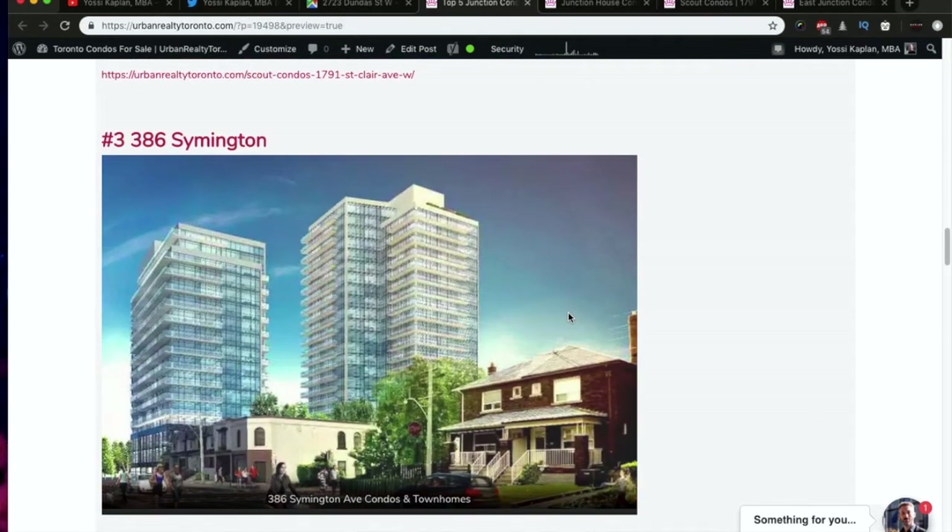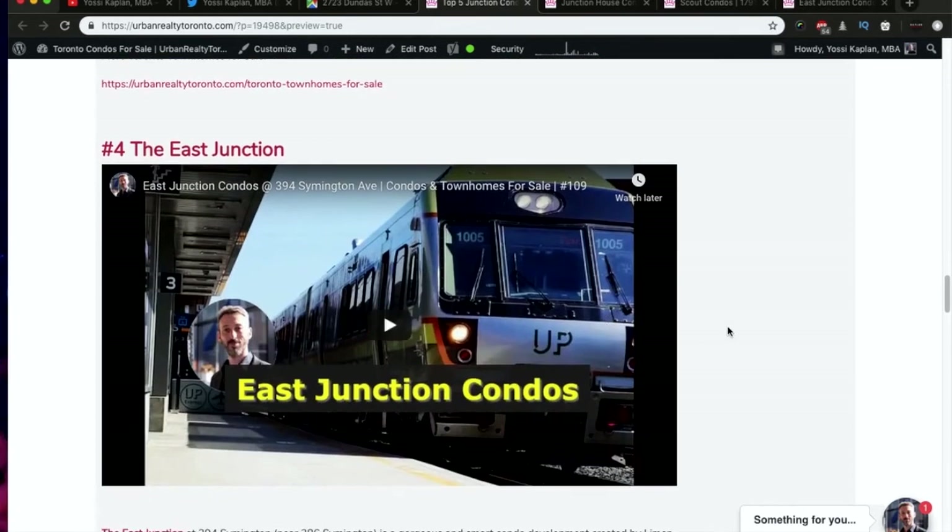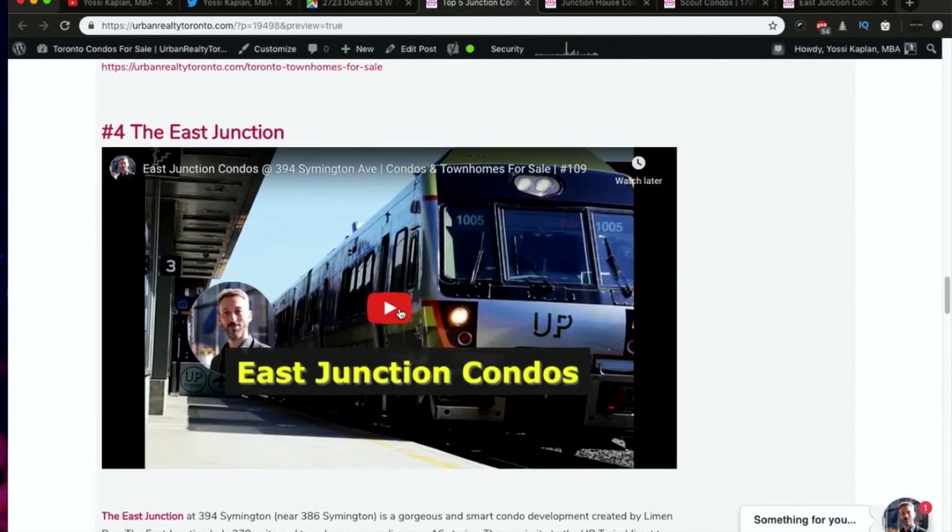Next, we move to number three: Symington 386. This is a new project — I haven't posted any information on it yet. It is two towers and townhouses. Symington is a great area — it's a good street, the heart of the Junction. Because everything around here is mostly single-family residential homes, you'll probably get very good views, which is an added bonus.